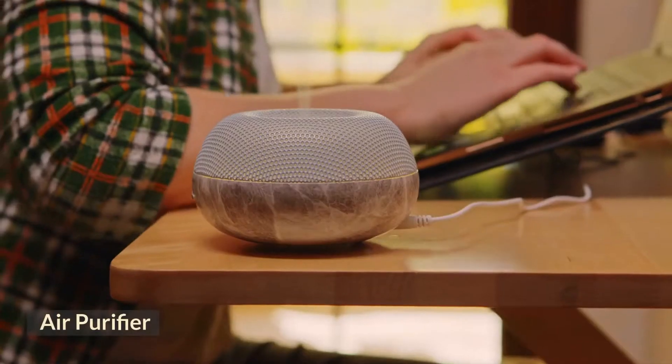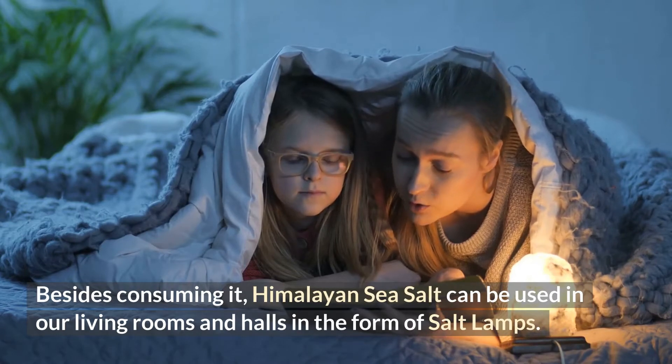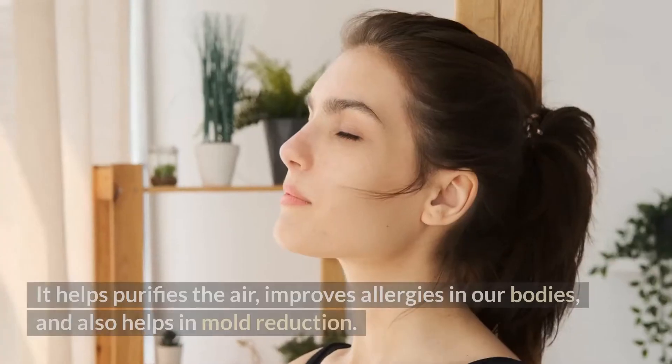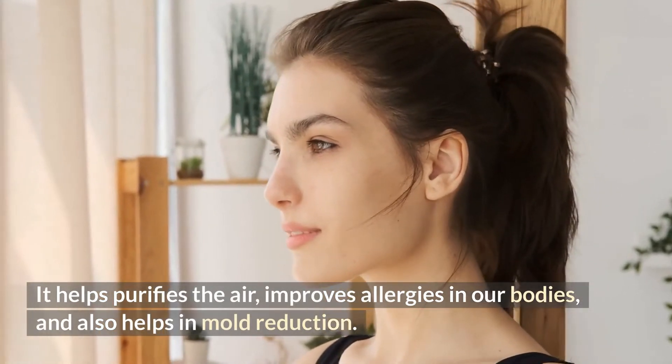4. Air Purifier. Besides consuming it, Himalayan sea salt can be used in our living rooms and halls in the form of salt lamps. There are various reasons why there should be a pink Himalayan salt lamp in your room. It helps purify the air, improves allergies in our bodies, and also helps in mold reduction.